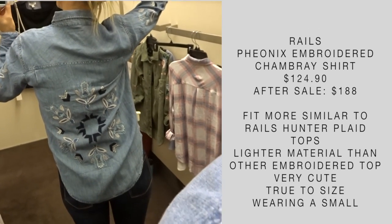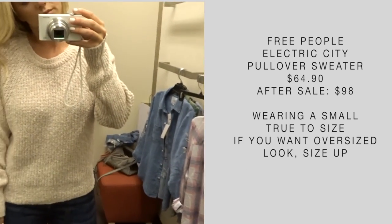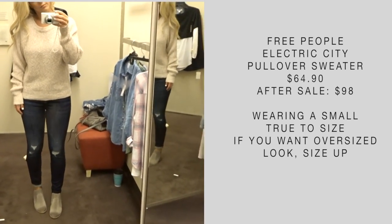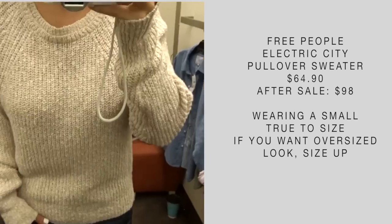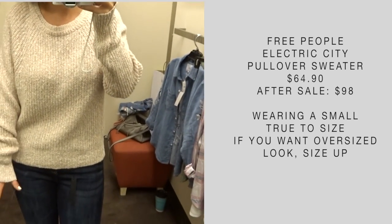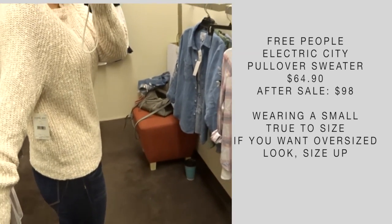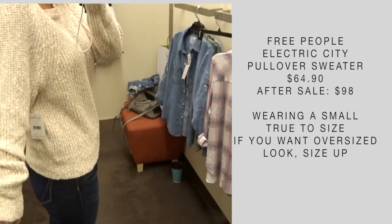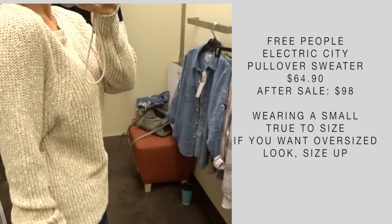This is a shirt I've tried on before in a previous video, but I wanted to show you guys again because I love it and it keeps coming in and out of stock. This one is kind of an oatmeal blush color but comes in a few different colors. I really like the material. If you want a really cozy, easy-to-wear pullover sweater, I think this is a great option.